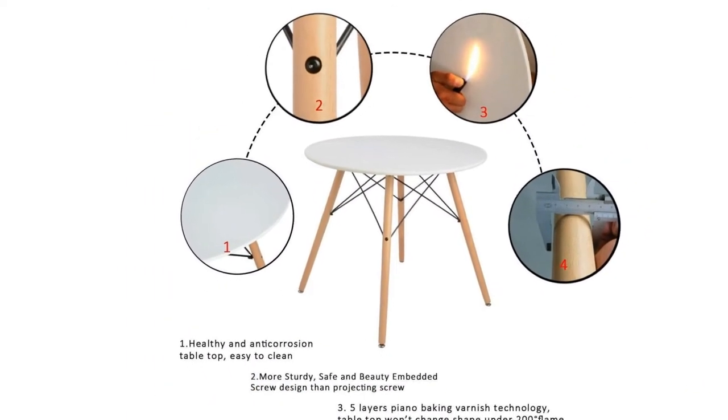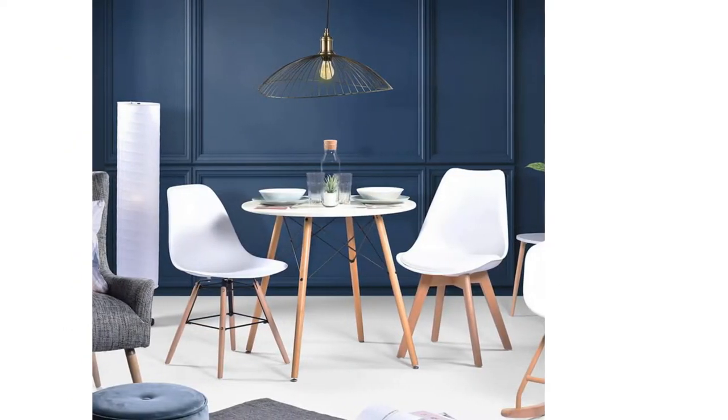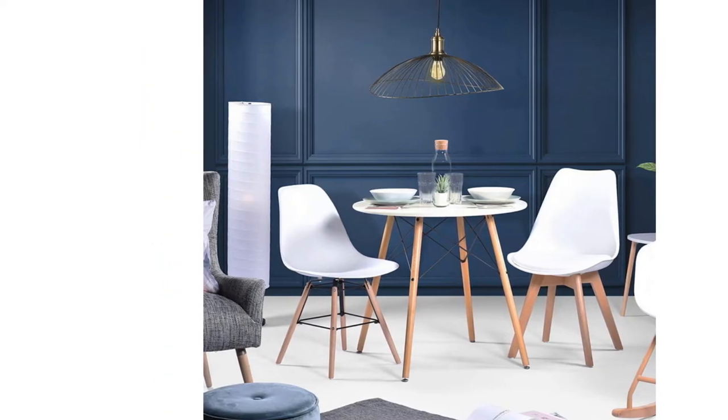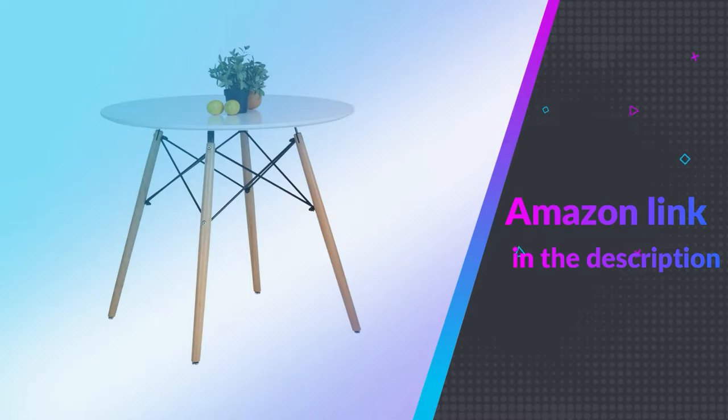Intended for multiple uses — as a coffee table, workstation, for leisure, and in your terrace or garden. If you like this product, please check out the Amazon link in the description below.